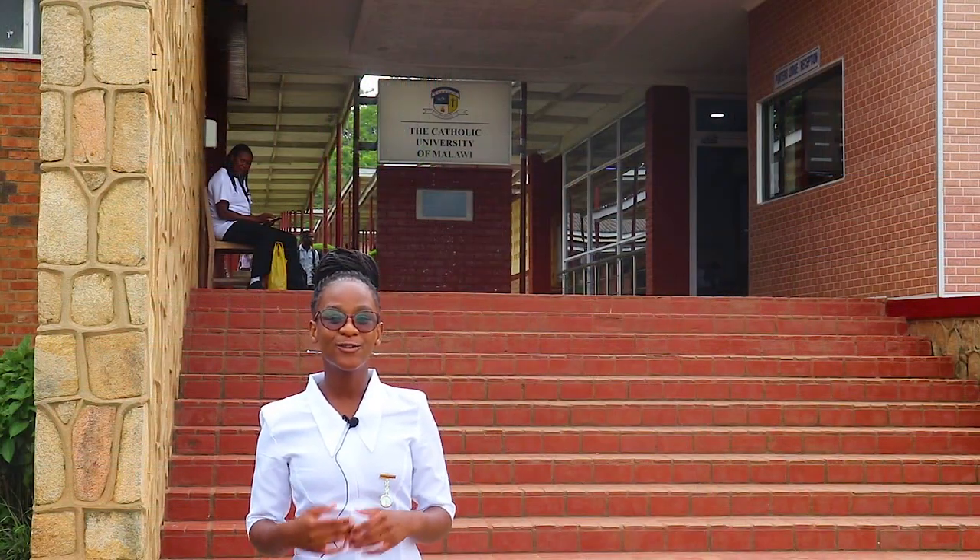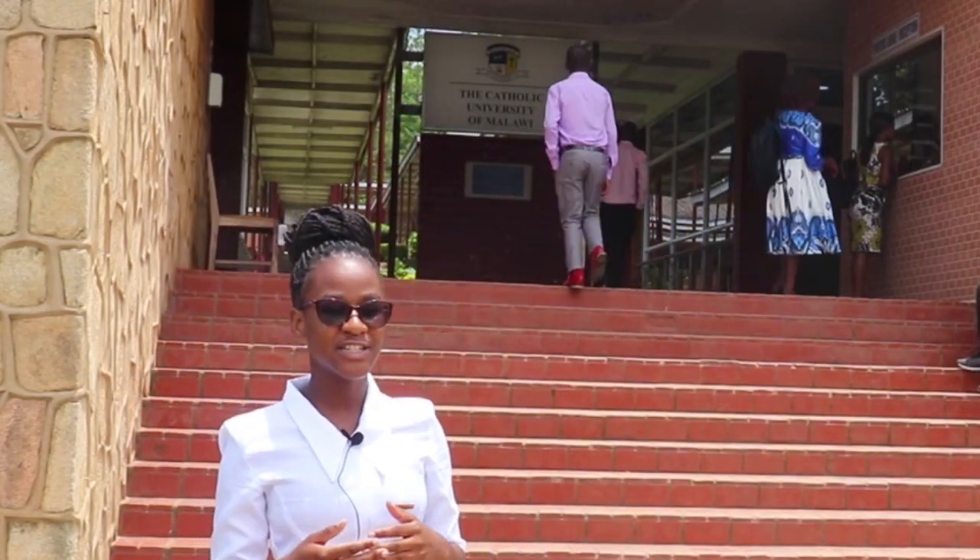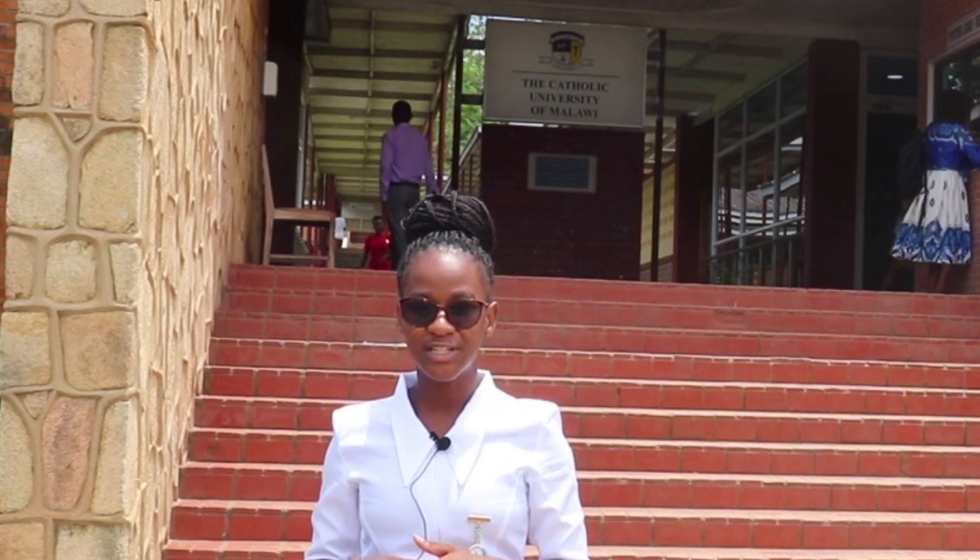My name is Yankoje Samba, a student of Catholic University of Malawi pursuing a bachelor's degree in nursing and midwifery. I'd like to welcome you all new students to the Catholic University of Malawi, a center of excellence for quality holistic education. In this video, I'll be taking you through some of the activities you're going to do on your day of arrival, as well as showing you some of the facilities that we have on this campus.